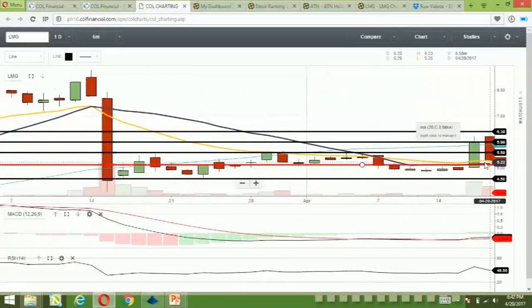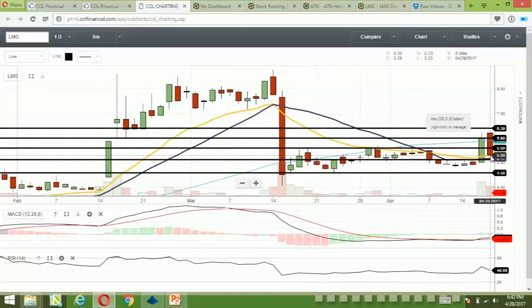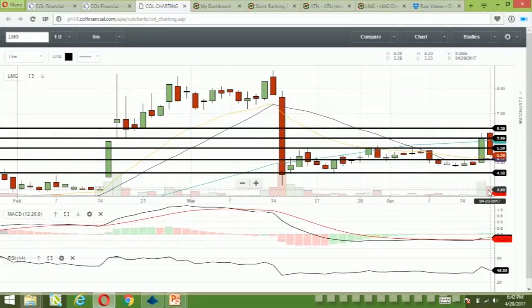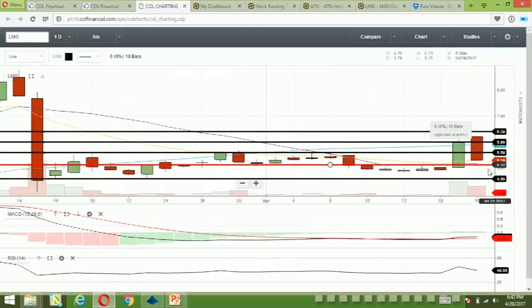LMG retraced or pulled back after the rally yesterday, but the 15 EMA acted as support. We also have the 20 SMA acting as support. Volume has declined but it's still significant — at least it didn't exceed the volume of the green candle. MACD is starting to trend bullishly. RSI is pointing downwards, neither overbought nor oversold. The expected support is at 5.17, followed by 4.58, and resistance at 5.59 and 6.